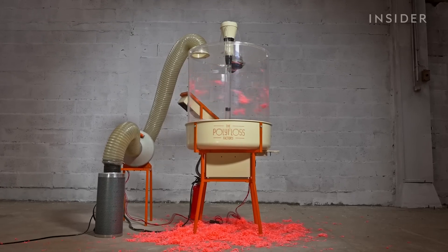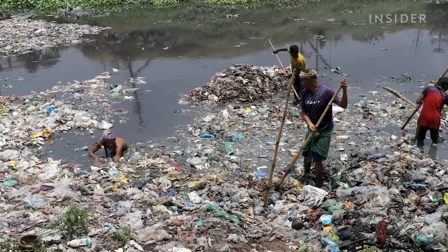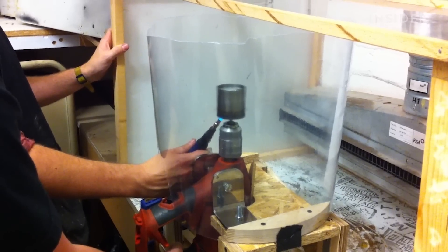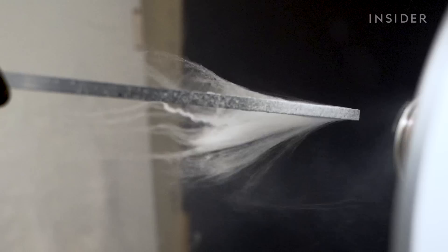Can a PolyFloss machine make recycling easier in parts of the world that are drowning in trash? We went to Paris to see how a company that started as a school project is insulating homes with worldwide waste.